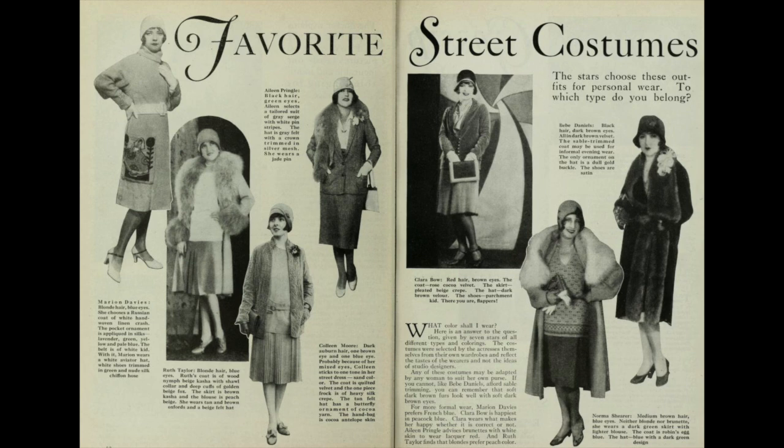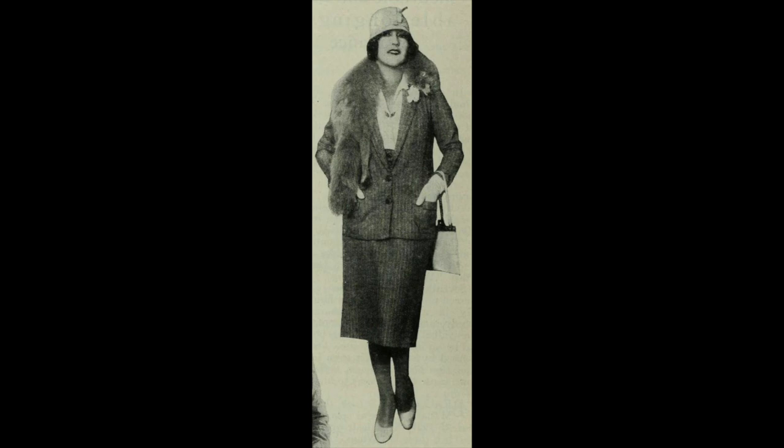Favorite Street Costumes. Photoplay, April 1928. Eileen Pringle — black hair, green eyes — selects a tailored suit of grey serge with white pinstripes. The hat is grey felt with a crown trimmed in silver mesh. She wears a jade pin.